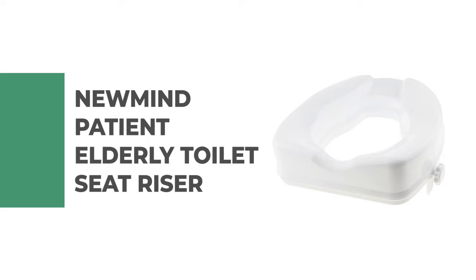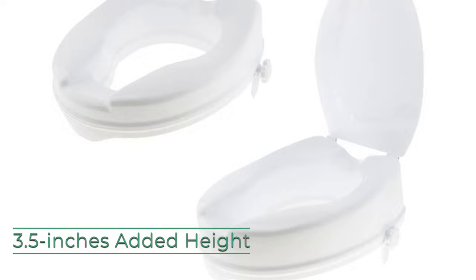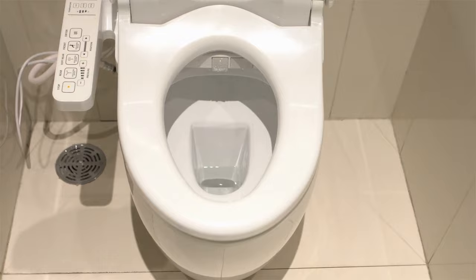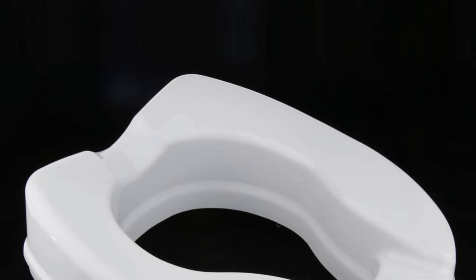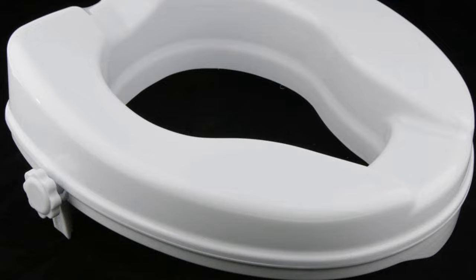Number four: the New Mind patient elderly toilet seat riser. This toilet seat riser securely attaches to any elongated toilet seat, providing 3.5 inches of added height. It allows for easy cleaning without removing the riser. The hinged design is a great bathroom safety solution for the elderly, those with limited mobility, and those recovering from hip, knee, or back surgery. It installs under any elongated toilet seat using included screws and washers, without the use of tools.